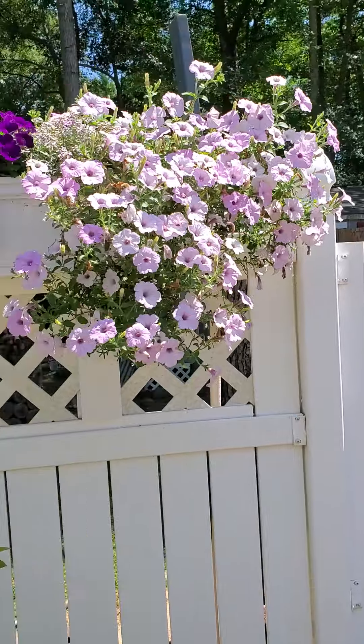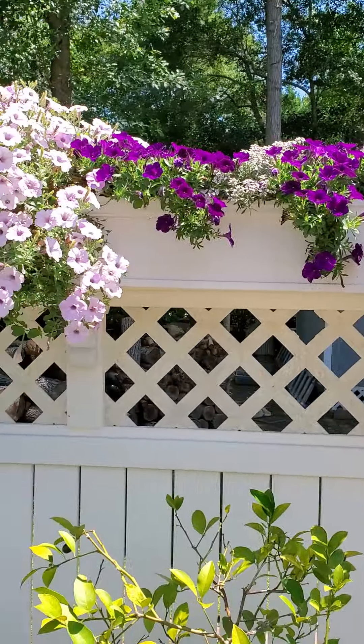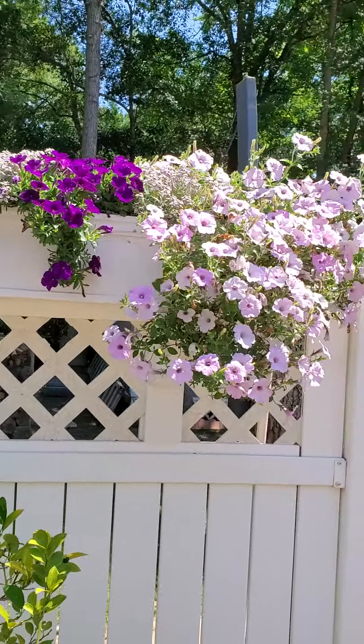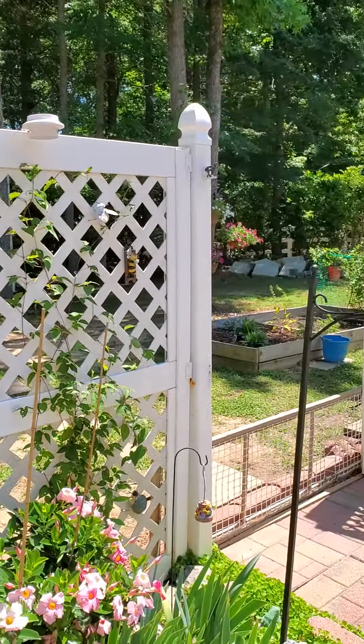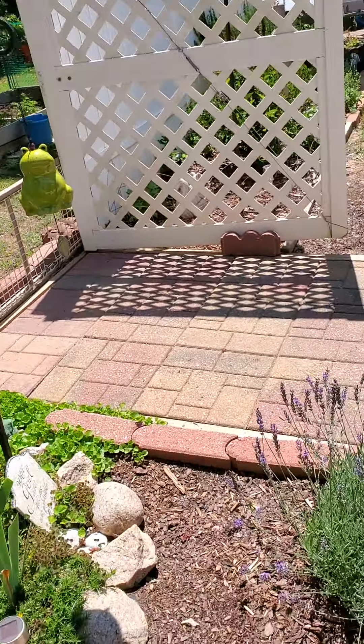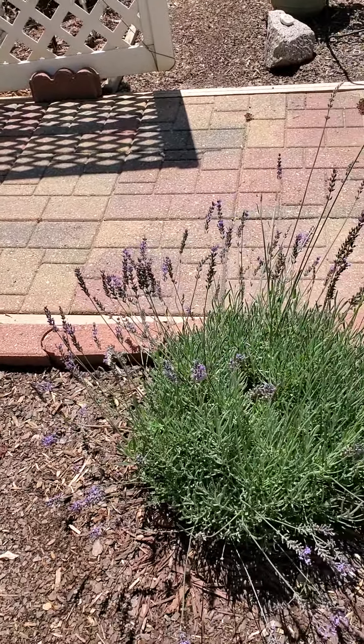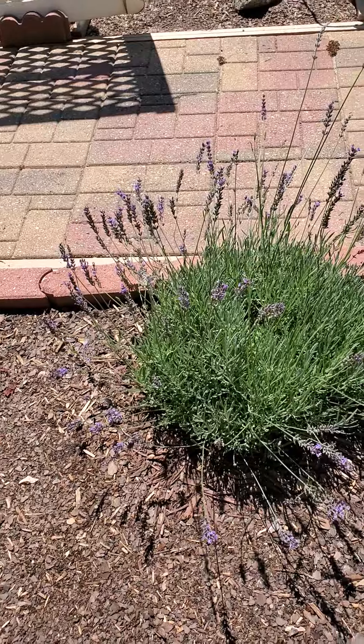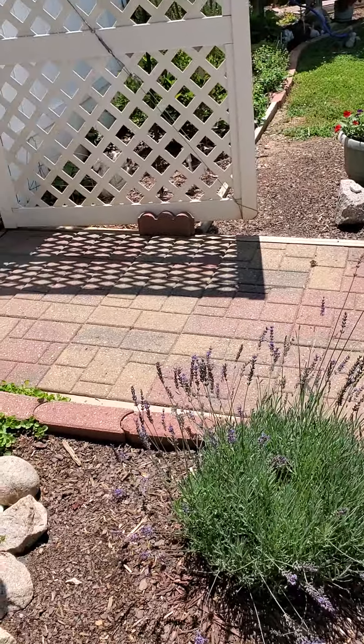Here's the beautiful hanging planter for the petunias that Mike made. This is the lavender plant from my good friend Laura and her hubby Dave — it was a gift for when we got married.